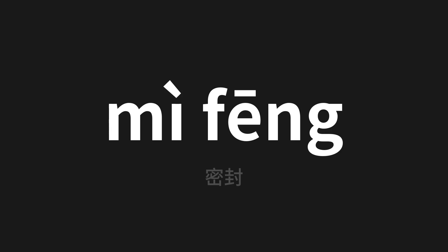Welcome to this pronunciation video. Today we will be focusing on a new word that you might find challenging or intriguing, so let's dive into today's word — which means 'seal' in Chinese. Let's say it all together.